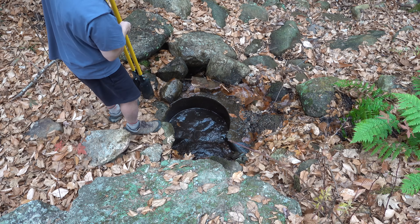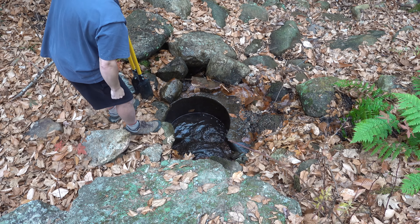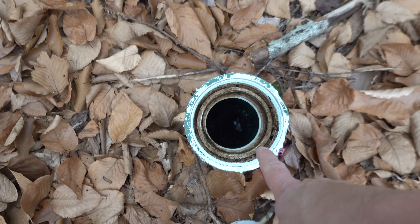Our depth reading says 0.2, so it's fairly accurate. I'm a little bit under the water now at 11 feet, so the pond is roughly 12 feet deep. Now we go underneath the surface and the real journey begins.